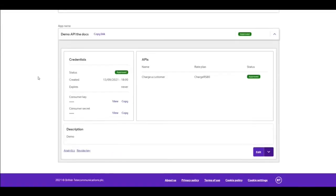The portal also gives users access to analytics such as latency and transaction volumes.